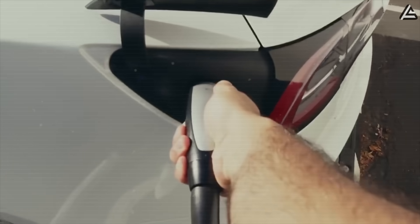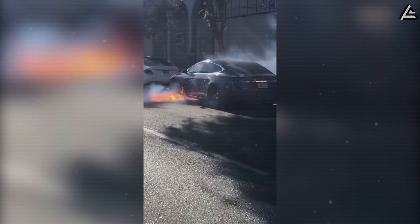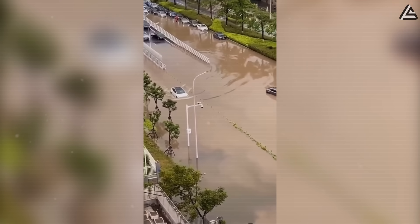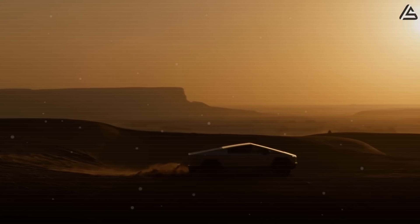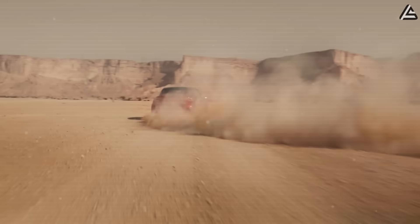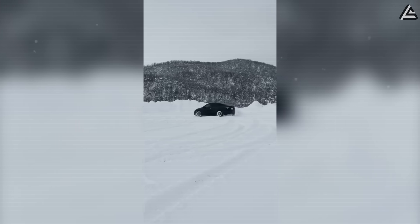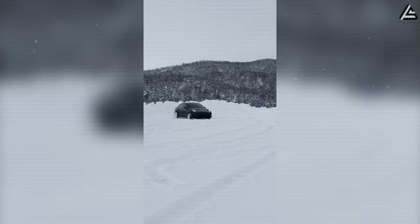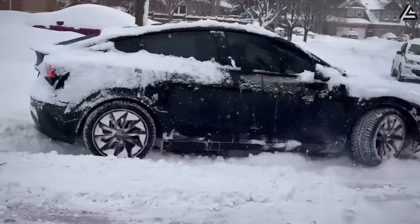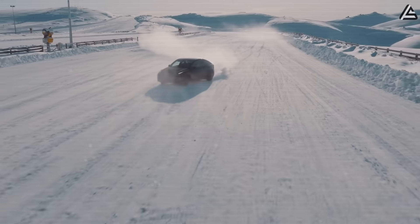That 15-minute charge time still outpaces the typical 30 to 45 minutes most drivers spend at Supercharger stations with current Model 3 long-range batteries. Safety is where sodium-ion delivers real peace of mind — these cells won't ignite when exposed to water, thermal runaway risk drops to near zero, and the chemistry resists combustion even under conditions that would turn lithium batteries into fireballs. The technology stumbles in cold weather, with efficiency plummeting below freezing. At zero degrees Celsius, where lithium-ion still functions, energy density maxes out around 160 watt-hours per kilogram — translating to roughly 35 to 40 percent less driving range for the same battery pack size.